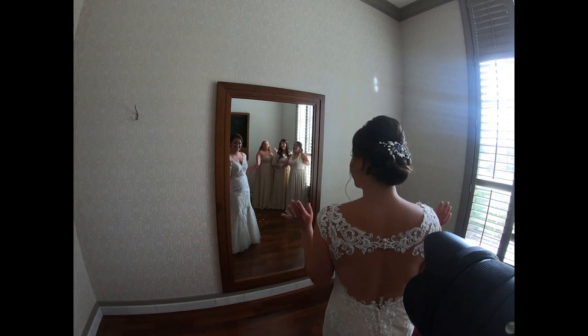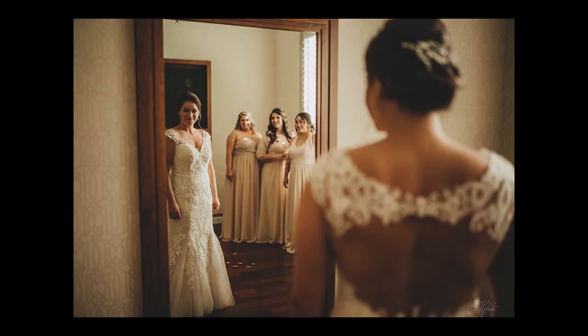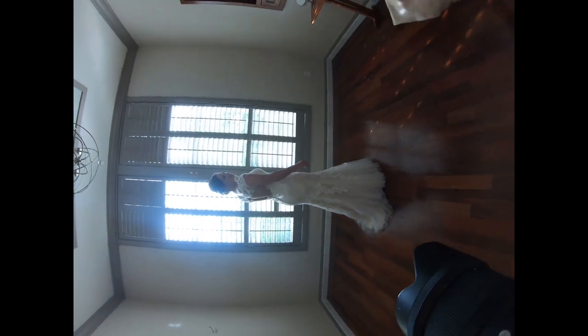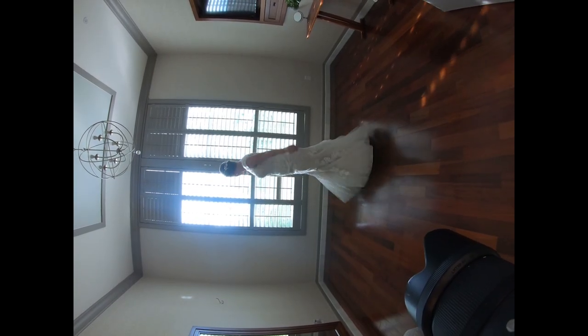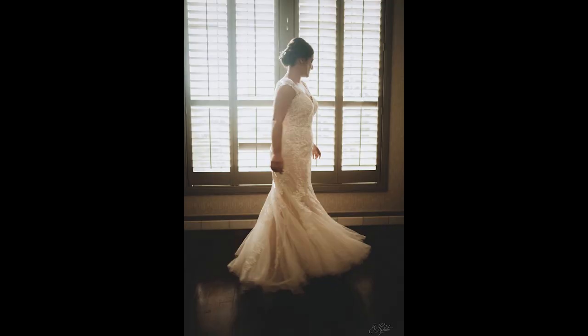I put it in my contract that I'm more than happy to try to recreate anything that the couple wants, if I have the ability and we have the time to do so. Obviously you don't want to waste too much time trying to get a specific shot. There are times I try to get a specific shot — especially with creative lighting — and sometimes it just doesn't work out. At that point, you just count your losses, move on, and don't waste everybody's time.